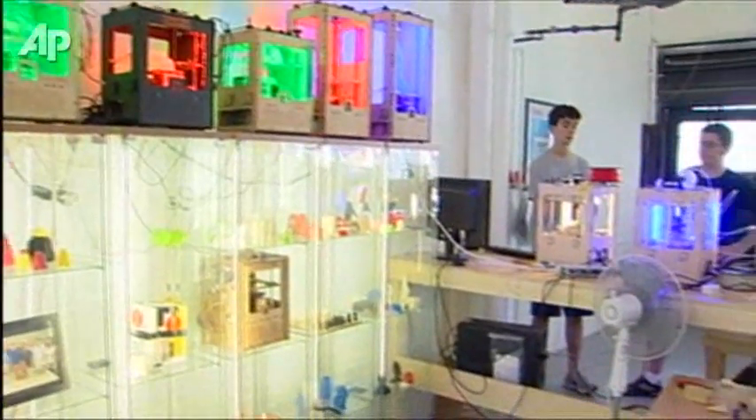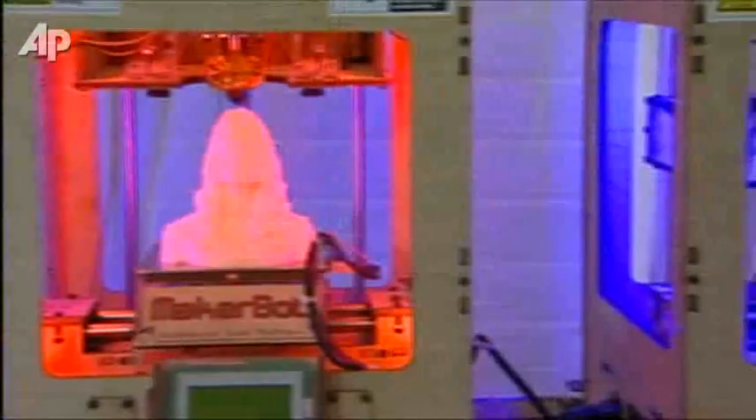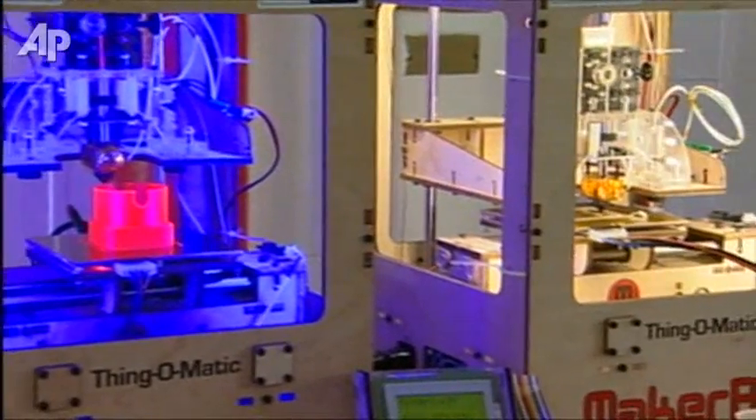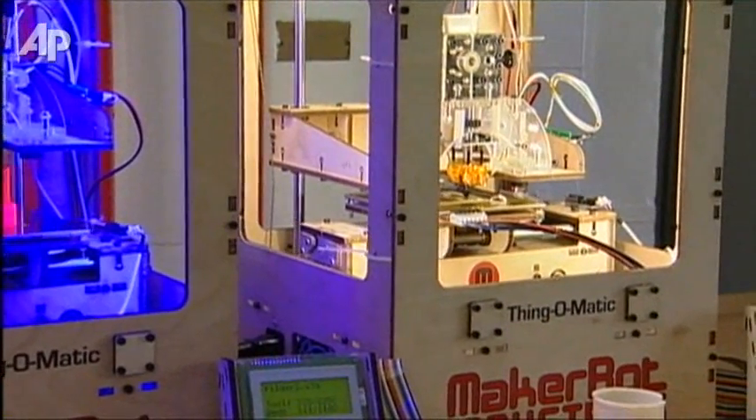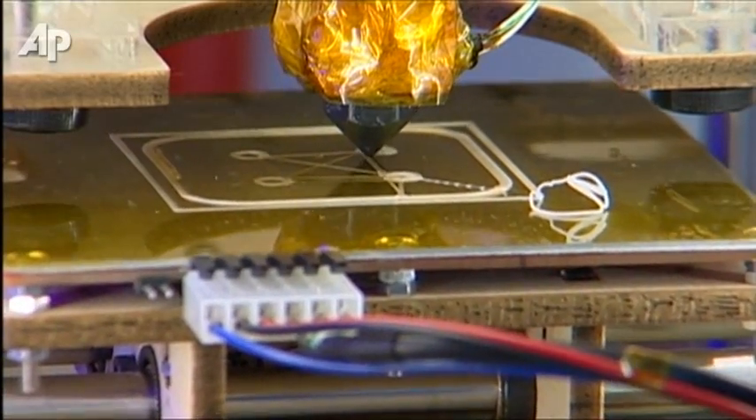The popularity of MakerBots is growing. The company has already shipped more than 5,000 units, and the orders keep coming. But the full potential of MakerBot lies in the future, as increasingly captivated clients devise new and previously unimagined ways to use the device.